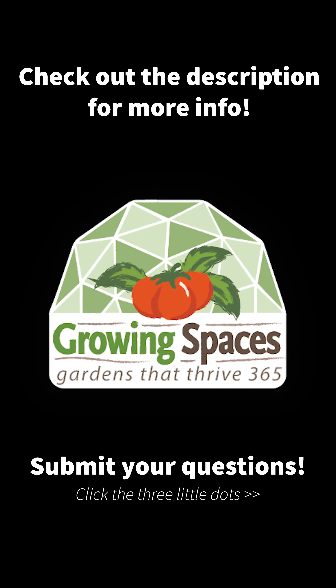These are some considerations when selecting the site of your growing dome. Thank you so much for watching. See you soon!